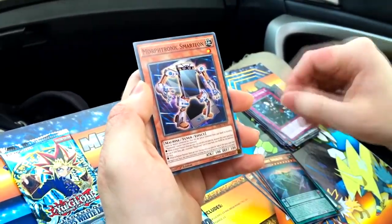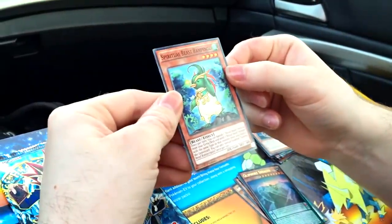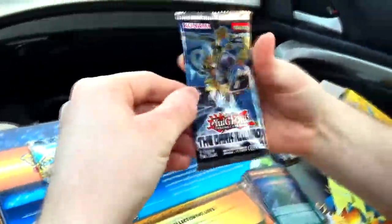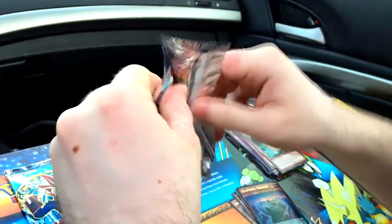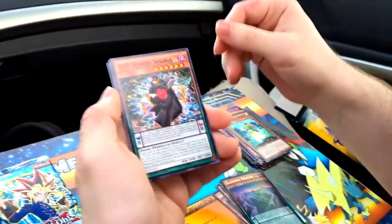We got one of the XYZ creatures - Raid Raptor Rise Falcon, that's awesome. Mischief of the Gnomes - support your local gnomes. We got a Smart Fawn - it's literally a phone, that's a transformer. Spright Beast Rampengu - look how fabulous that penguin is.